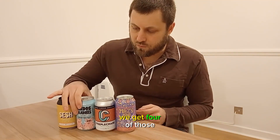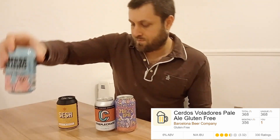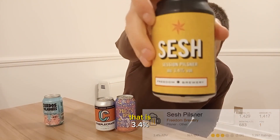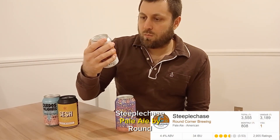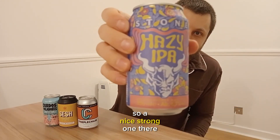These are the Powers — we get four of those. In the 12 box we've got Sir Dos Volados Palau at 6%. We've got a Session Pilsner by Freedom Brewery at 3.4%. Steeplechase Pale Ale by Round Corner Brewing at 4.4%. And then Stone Hazy IPA at 6.7% — a nice strong one there.